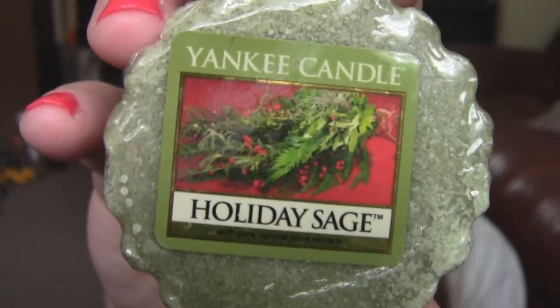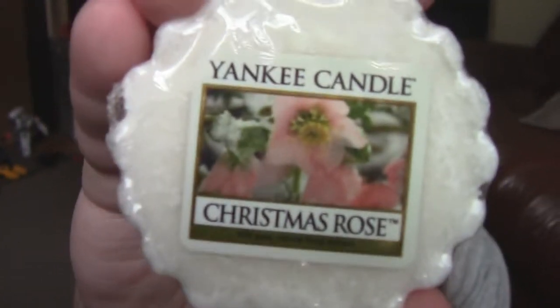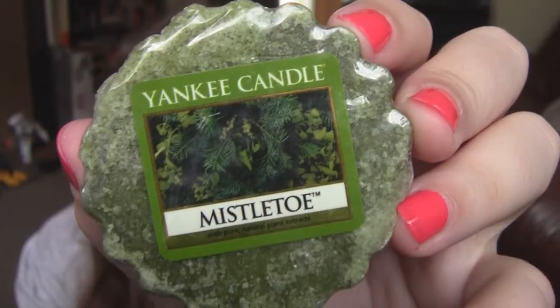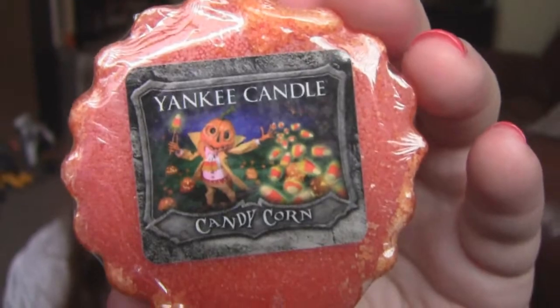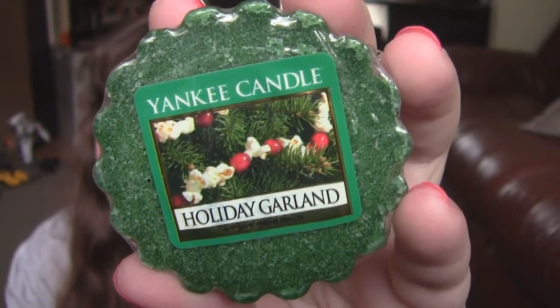Autumn Fruit, Holiday Sage, Christmas Rose, Sparkling Cinnamon, Mistletoe, Witch's Brew, Christmas Tree, Mistletoe and Fig, Red Apple Wreath, Candy Corn, and Holiday Garland.